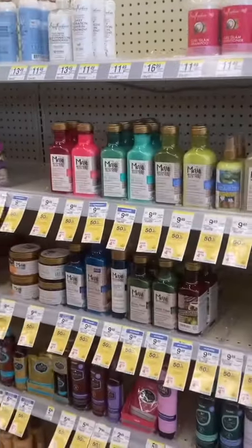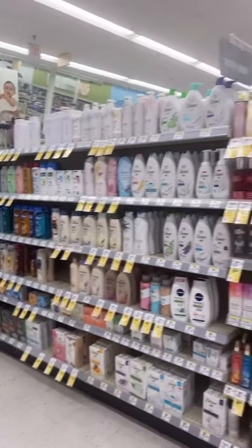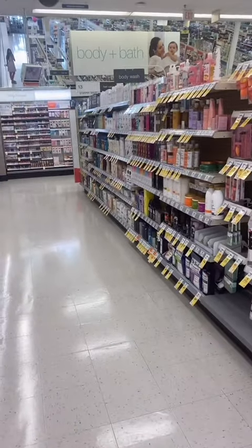I didn't realize this, but Walgreens has a really good hair care selection. They've also got a really good body care section, but nothing here on this trip.